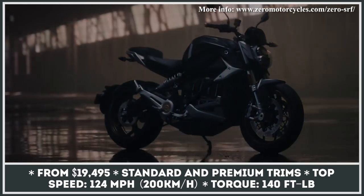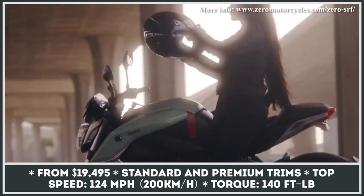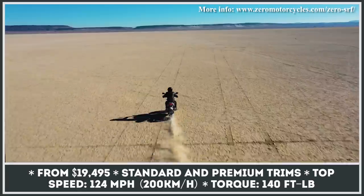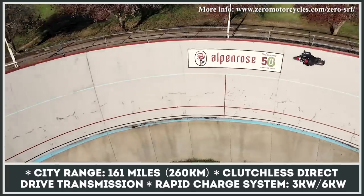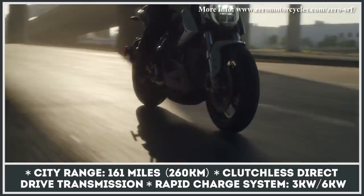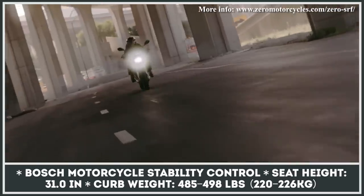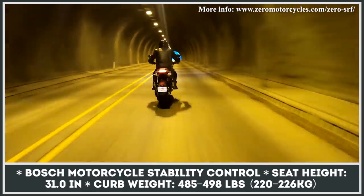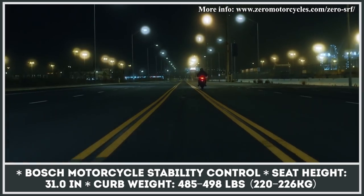Zero Motorcycles needs no introduction since they've been manufacturing the best commuter and dual sport bikes for a decade now. The SR/F Naked is their most powerful model to date, going after buyers of highly specced sport bikes who are looking for new on-road experiences. This electric street fighter uses a smart 110-horsepower drivetrain that lets you unleash 140 pound-feet of instant torque. It gets an upgraded Z-Force battery pack good for 161 miles of riding in the city, and by means of a power tank, the range could be extended to 200 miles in town and 100 on the highway. The bike supports Level 2 charging, gets fully adjustable Showa suspension, advanced Bosch MSC, and Brembo brakes.